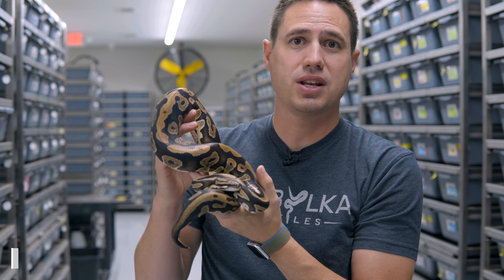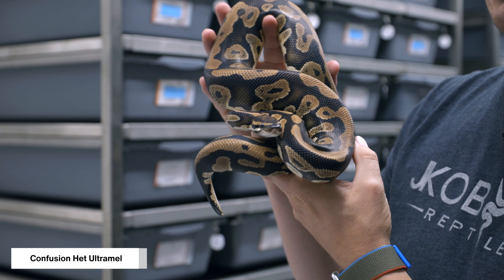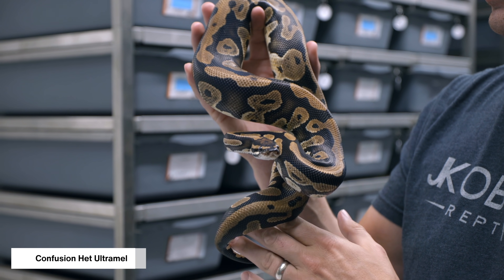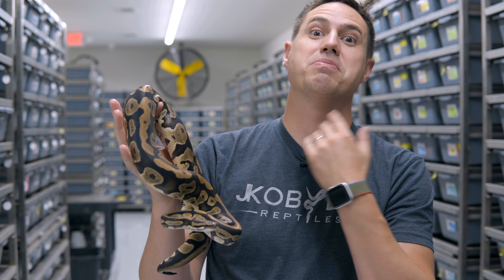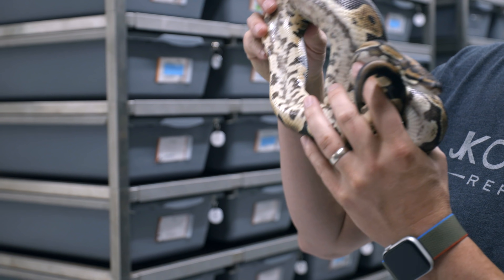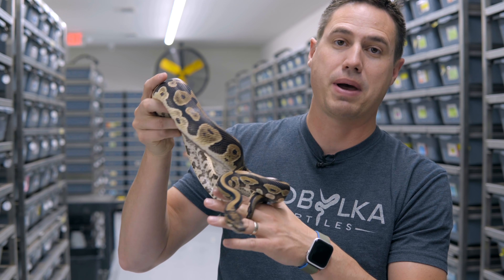We're going to check out the mom and dad and then the babies and we'll see you at the end. So here's the dad. This is a Confusion 100% head Ultramel. We made him — it's been almost a couple years. It's taken us that long to actually put the pieces of this project together because last year we didn't get any offspring from him and then we missed the odds on another clutch. So it's just been a long wait.